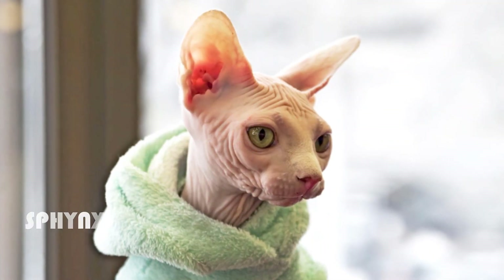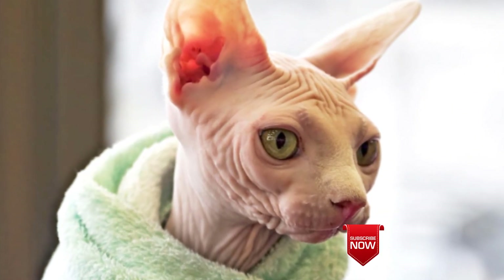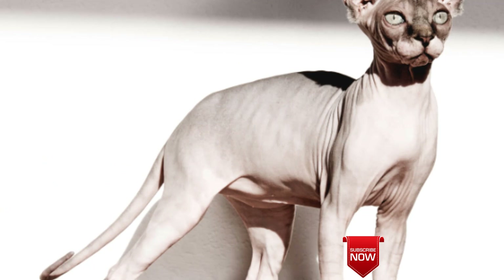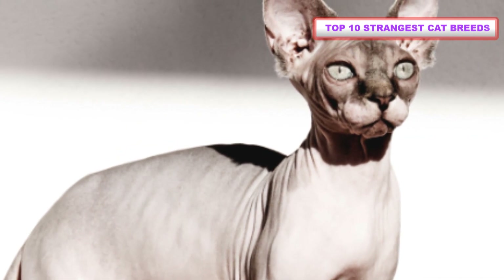Number 1: Sphynx. The Sphynx's most distinctive features are its nearly hairless body, tall ears, wrinkles, peach fuzz skin, and round belly. Though you might think a hairless cat would be hypoallergenic, it's not true.